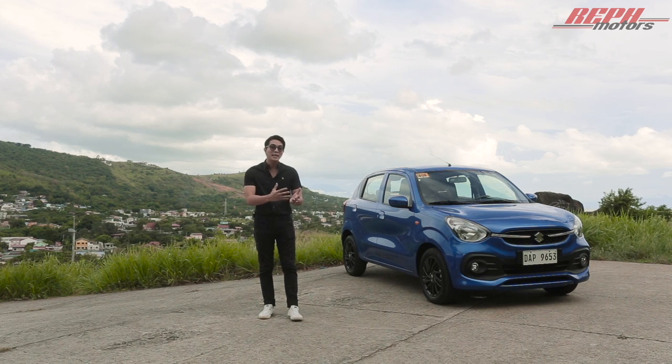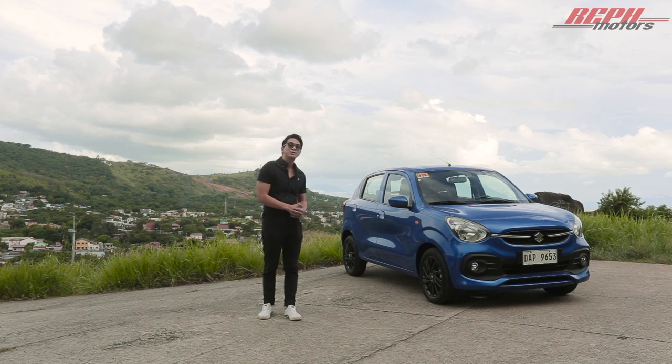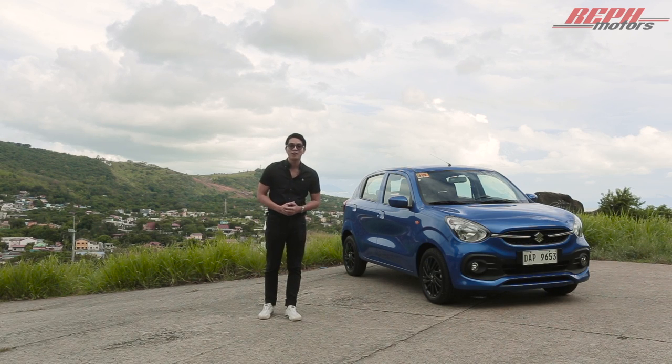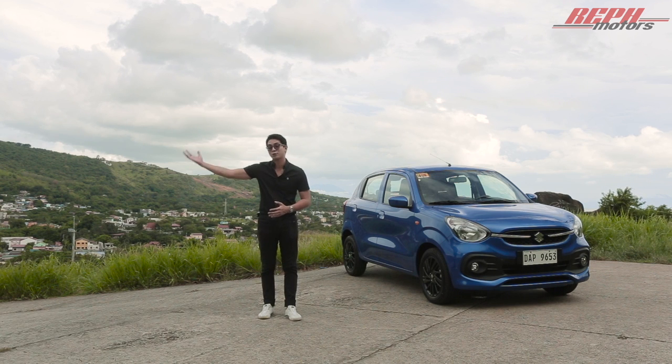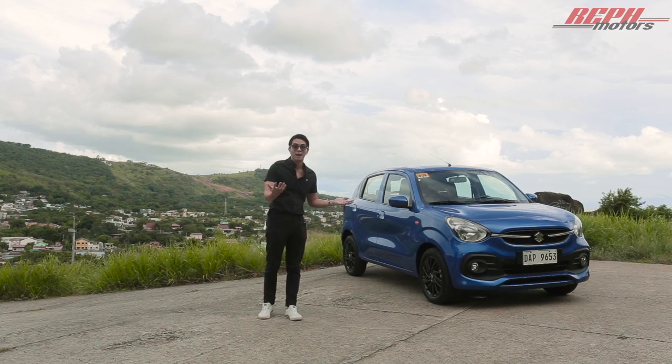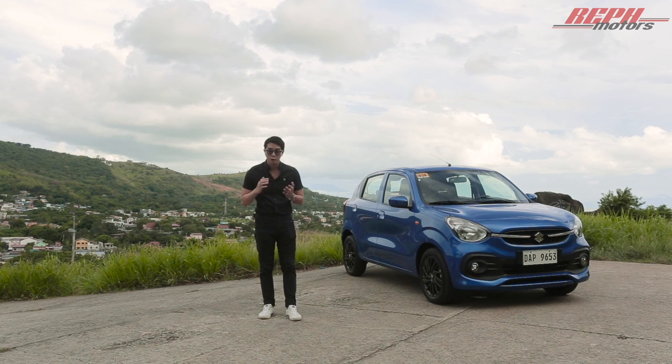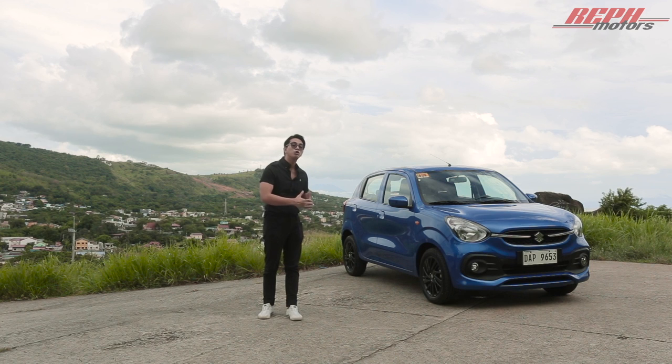In recent years there's been a small emergence of mini or small vehicles in the country, and honestly what's not to like? This specific vehicle claims to have 26 kilometers per liter — that's wild. Other than that, they're affordable, easy to drive, and powerful enough to bring you to the mall or up the mountains of Baguio. But one thing these cars always lacked was: they were too simple, not that entertaining, and lacked high-end features.